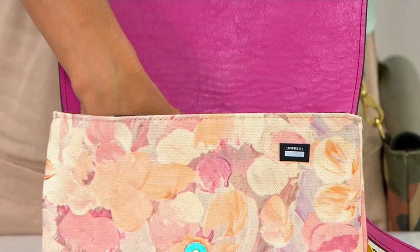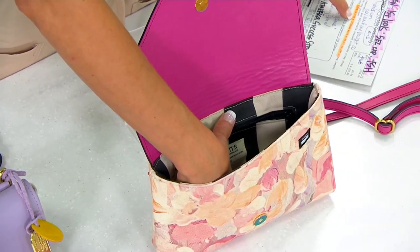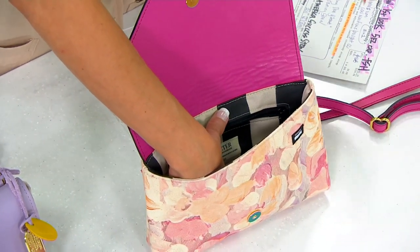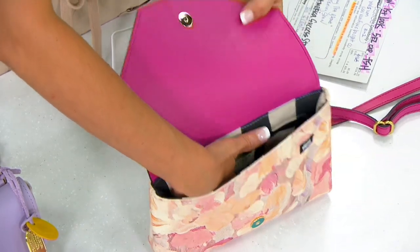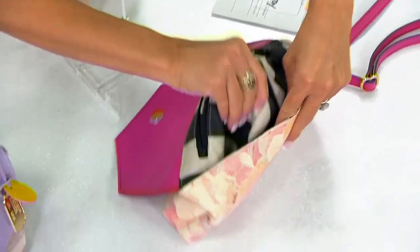It's a three-in-one: a crossbody, a shoulder bag, and a clutch all in one bag. It measures 11 inches by 7 inches by 2 inches thick, with a fully adjustable leather strap. And on the inside you see that cute striped canvas lining.